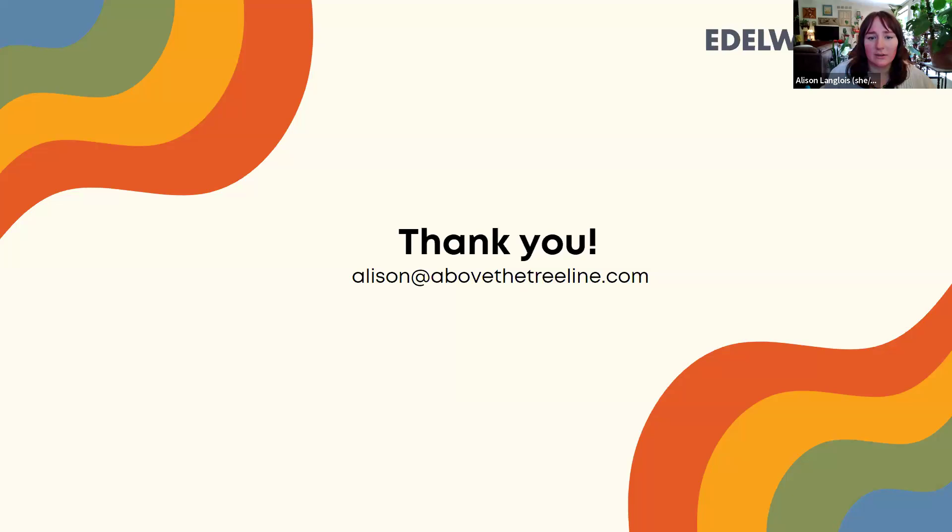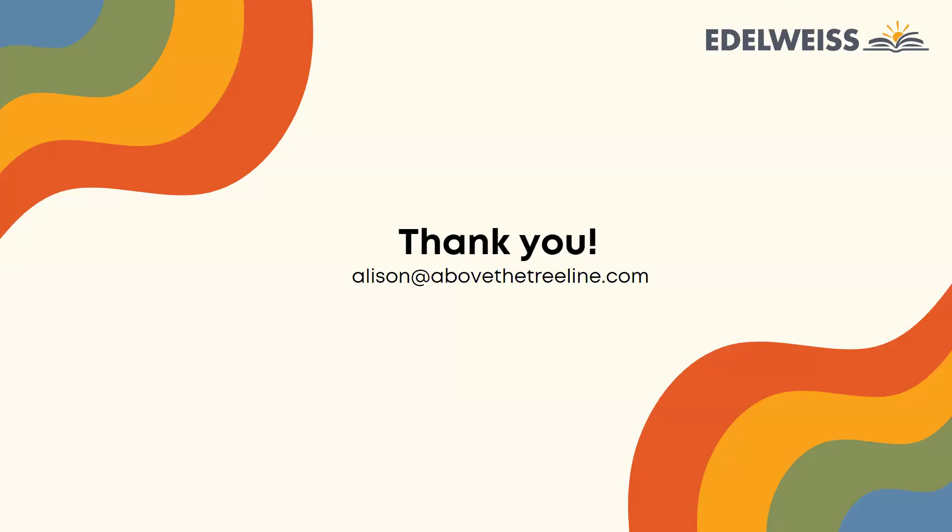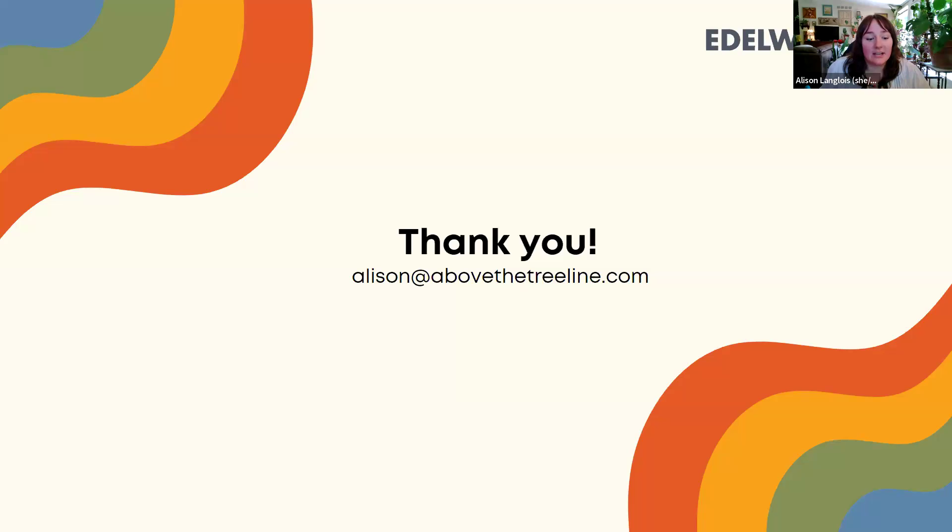Is Barnes & Noble on Edelweiss, or only smaller independent bookstores? Yes, Barnes & Noble is on Edelweiss. We've been working closely with them over the past few years — they've given us how they prefer to be sold to, and we share that as part of onboarding, with specific help docs on working with Barnes & Noble.